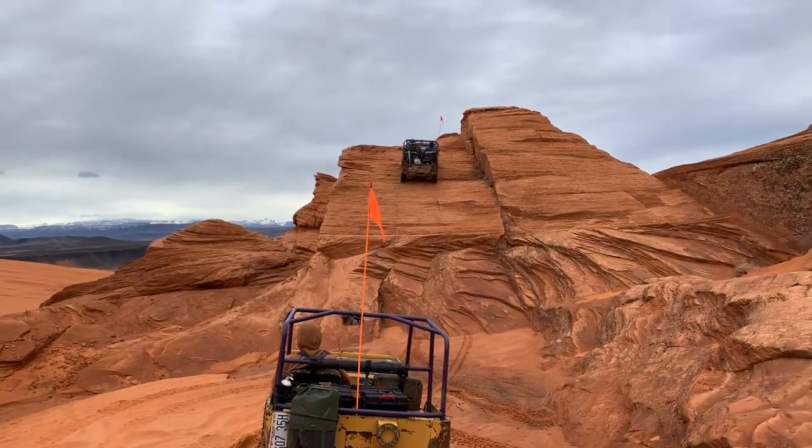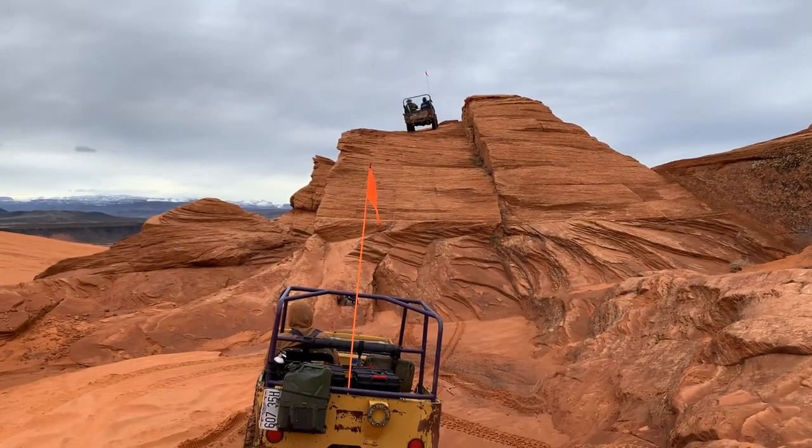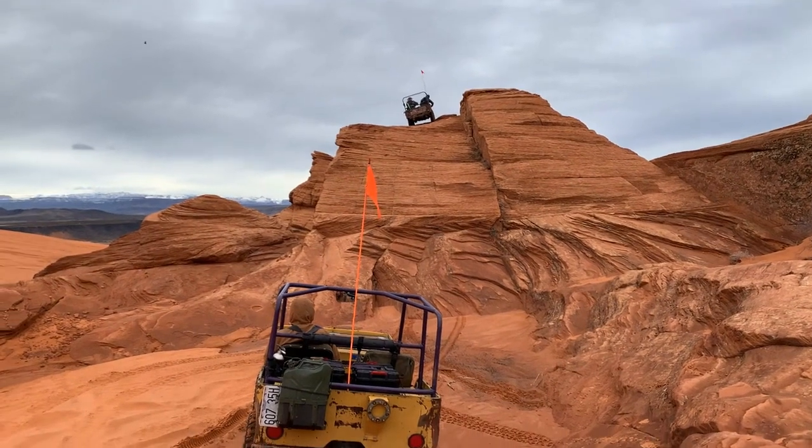Today we're going with three vintage flat fender jeeps on the Double Sammy trail in Sand Hollow during the winter. This is 4x4 Jamboree 2023. Before we got to Double Sammy, we went and spent a little time on another obstacle.